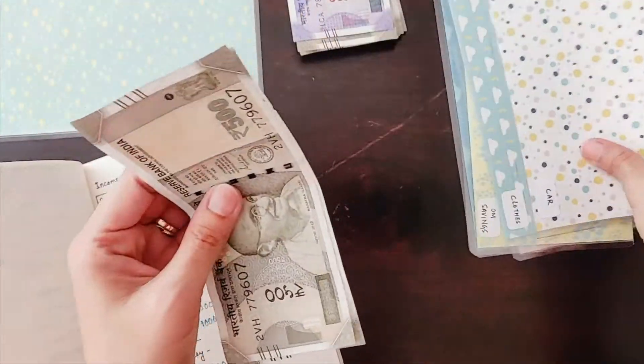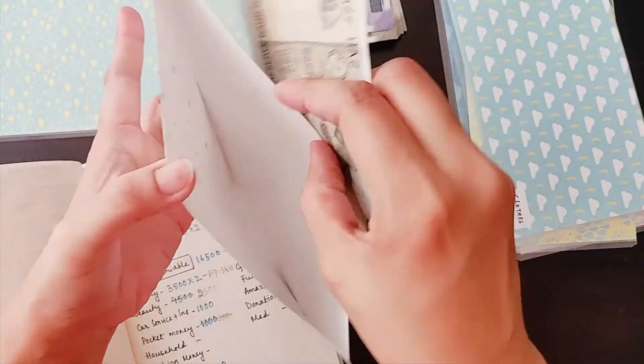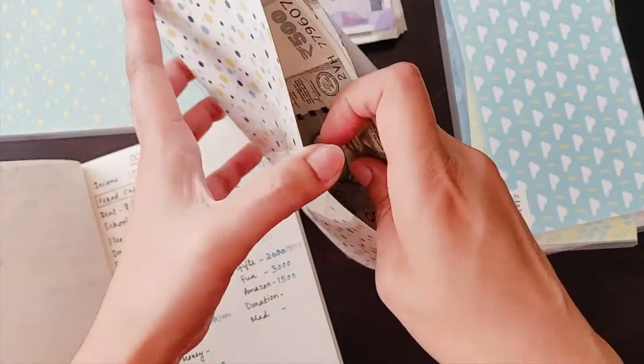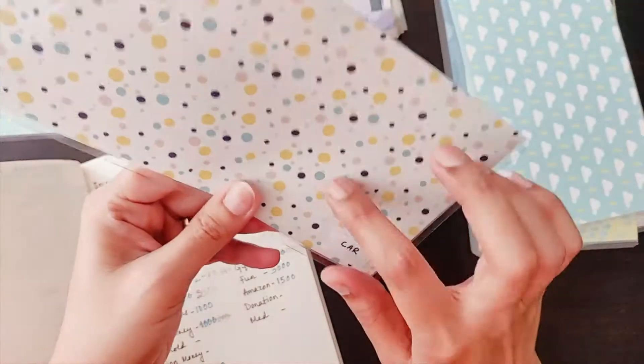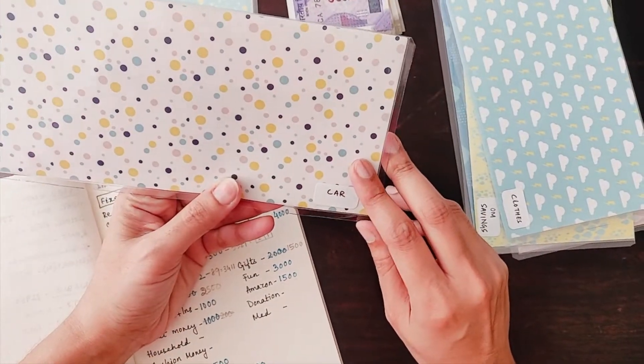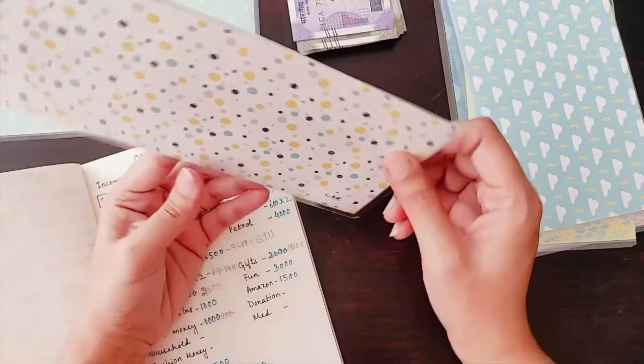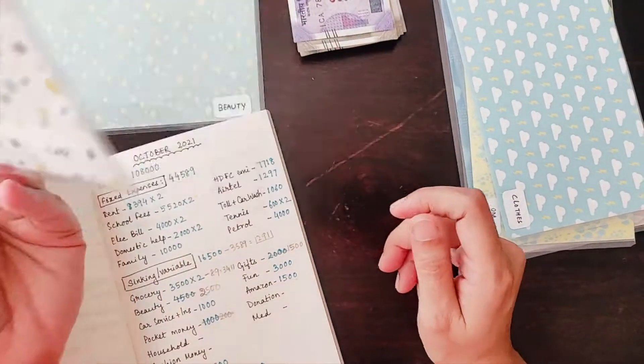For car service and insurance I am stuffing one thousand rupees this month. What I had done earlier — two months back I had used up some of the car services money, so I have to now start this envelope fresh.